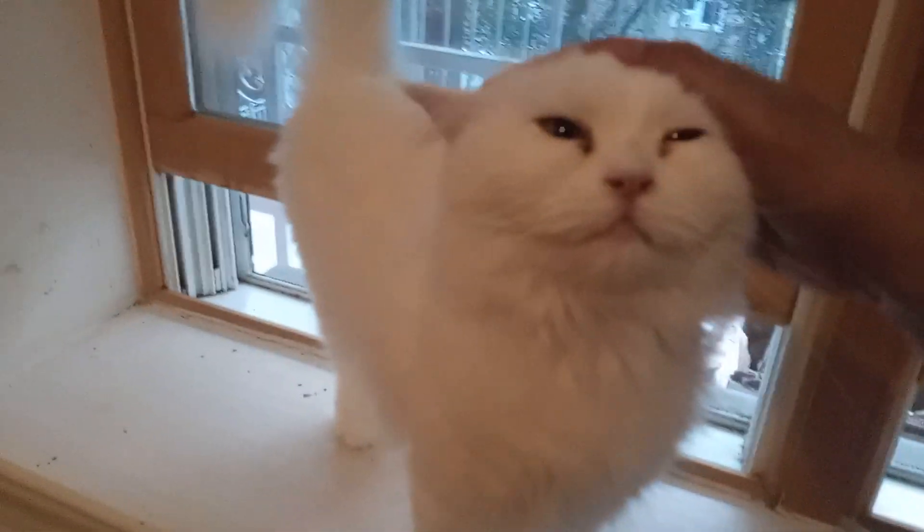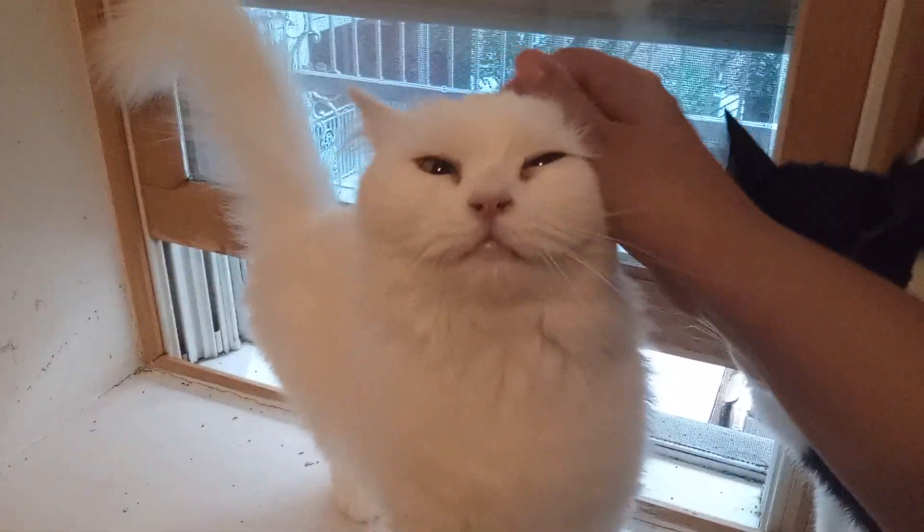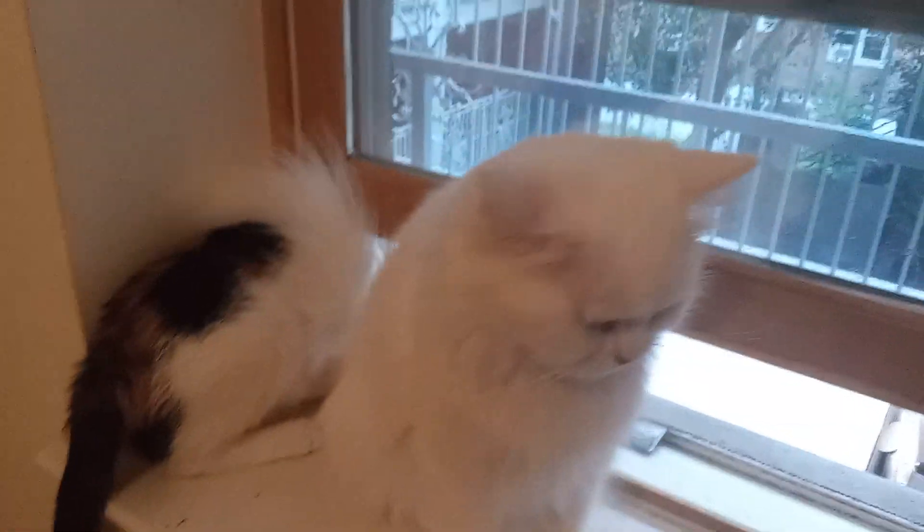This is sweet Tuta. I gotta clean out your eyes. Oh, it's a crash landing. She's hissing a bounty. She's a sweet, sweet girl.